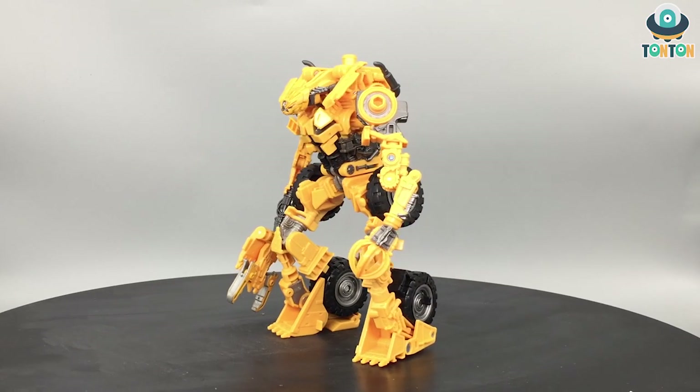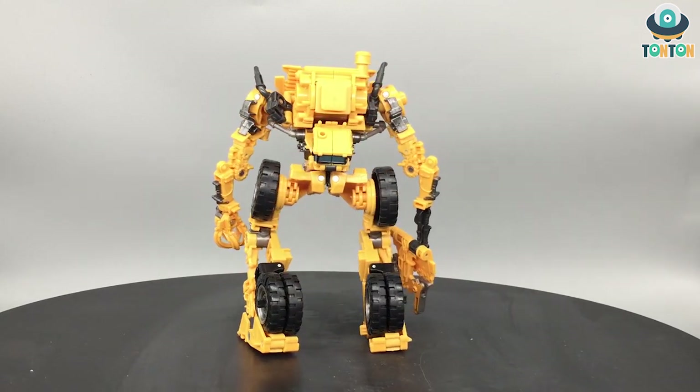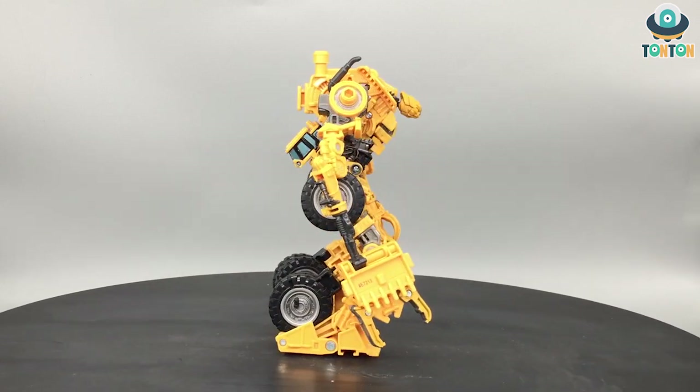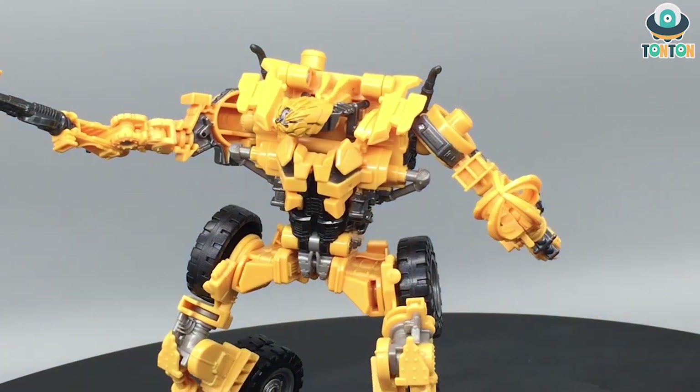Next at number seven is Scrapper. The reason Scrapper got this rank is because he's a Voyager and he doesn't come with any accessories — that is the only reason I left him at the number seven spot. If he came with some wrecking balls or chains his place would definitely be higher.